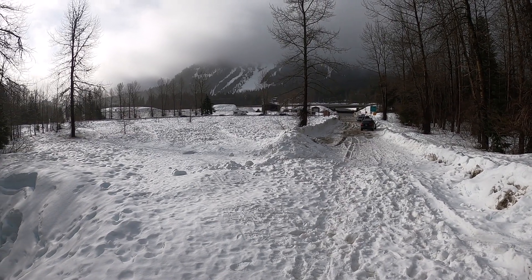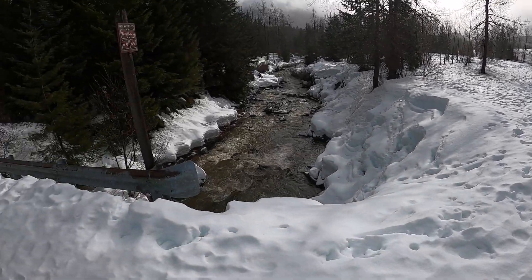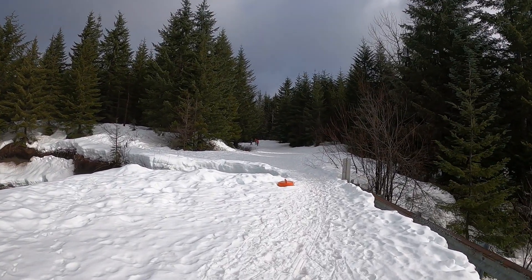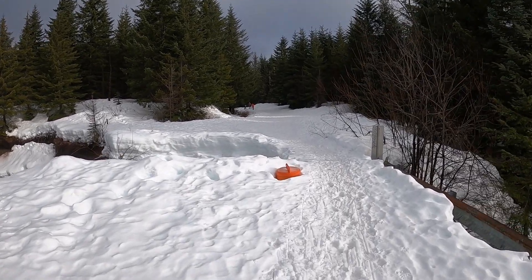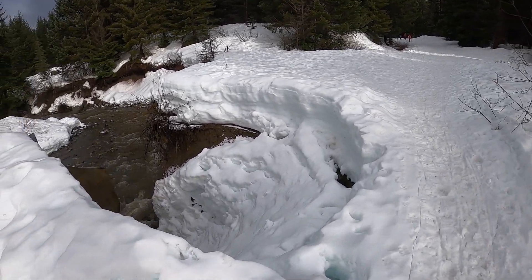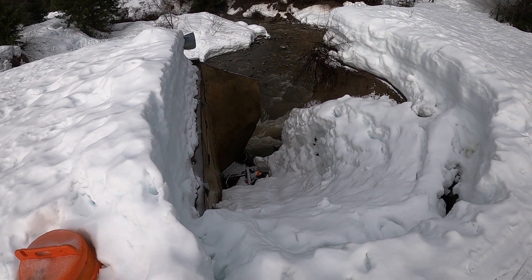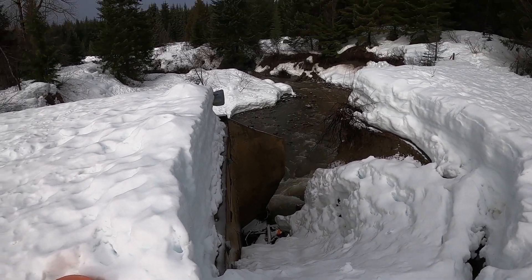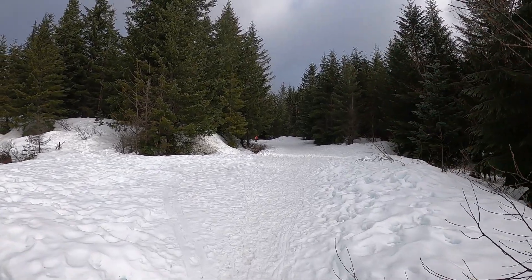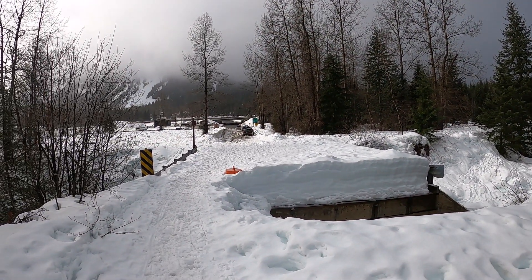I'm pretty sure this is correct. That's looking at the ski area across the interstate. I'm pretty sure this is Gold Creek and there's people snowshoeing up ahead. Not sure what's going on here — wow, they've got washed out. I wonder how long it's been like that. So that bridge is not drivable.